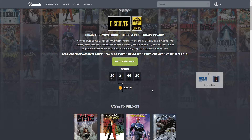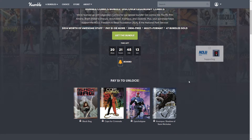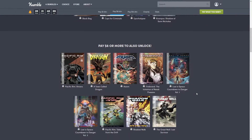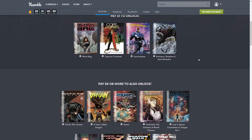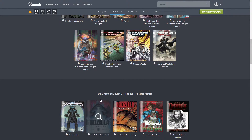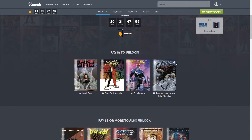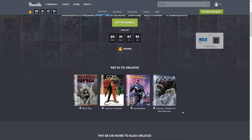If you're new to Humble Bundle, the way this works is there are different tiers. Today we have a $1 tier, an $8 tier, and a top tier of $15. Whichever tier you purchase, you get everything above it — so if you purchase the top tier of $15 you get everything on the page; the $8 tier also includes the $1 tier; and the $1 tier, well, you get the $1 tier.